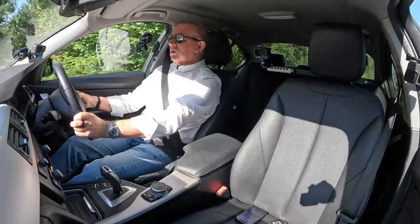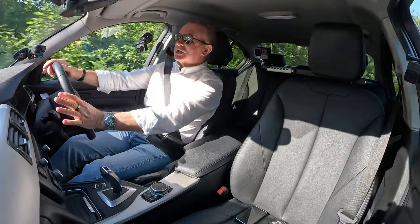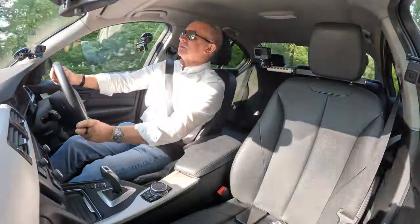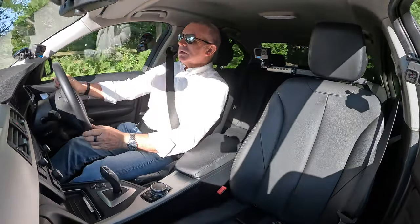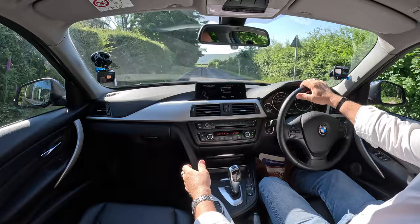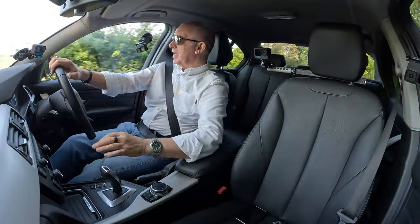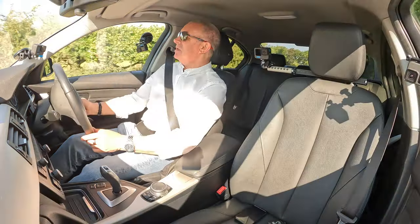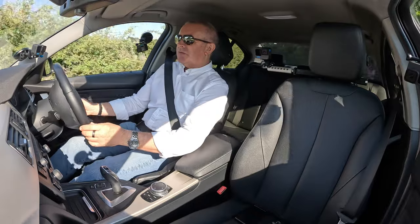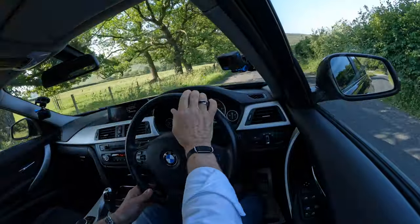Volume control, phone answer control — it's got Bluetooth hands-free and Bluetooth audio streaming. Just a nice car to drive, all nice design, brushed aluminium matching the dash, the door handles, and around the vents. The air con is pretty good — pretty icy.